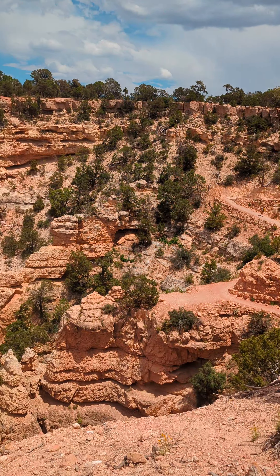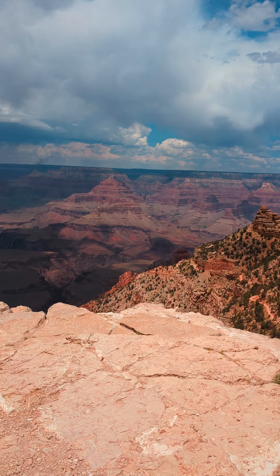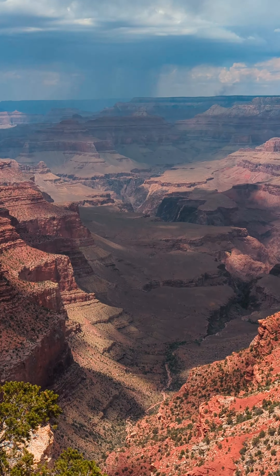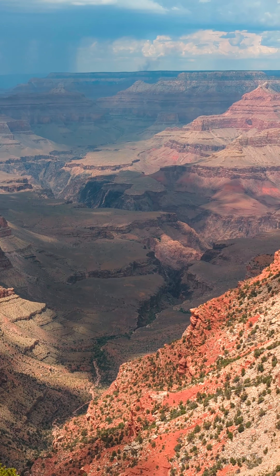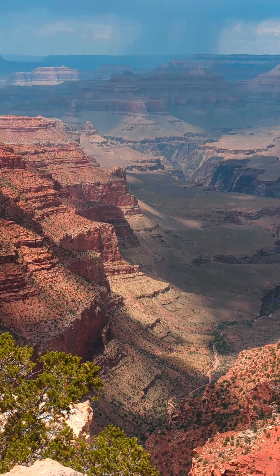You can see the trail over there. This thing's pretty dark. We're now leaving Kaibab Trail to head to Yaki Point on the shuttle — we'll see you in a bit.